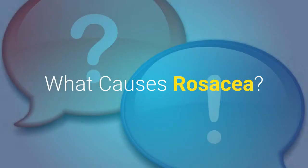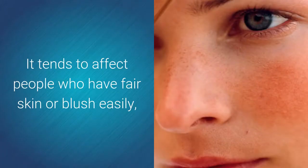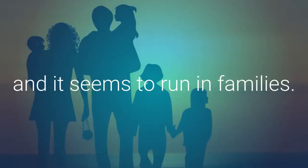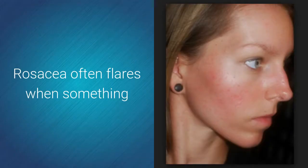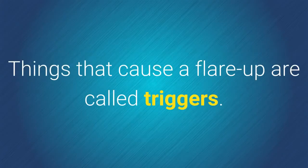What causes rosacea? Experts are not sure what causes rosacea. It tends to affect people who have fair skin or blush easily, and it seems to run in families. Rosacea often flares when something causes the blood vessels in the face to expand, which causes redness. Things that cause a flare-up are called triggers.